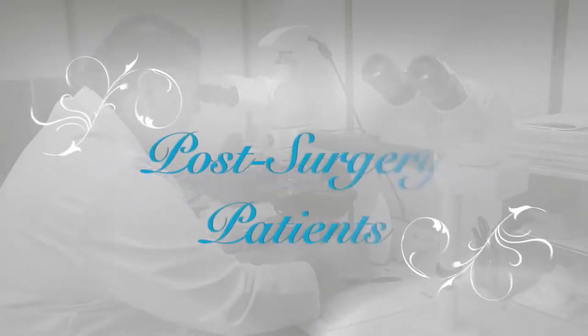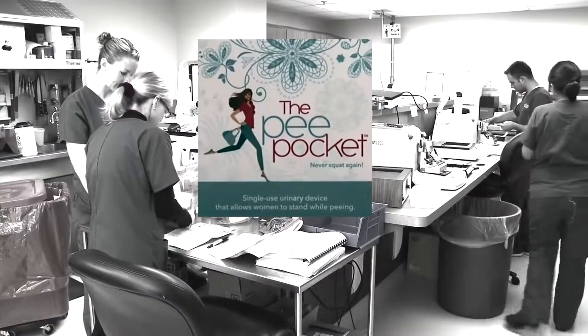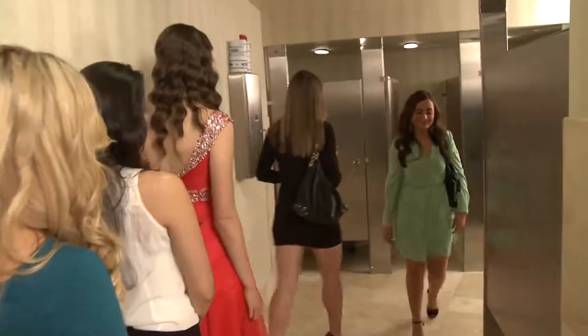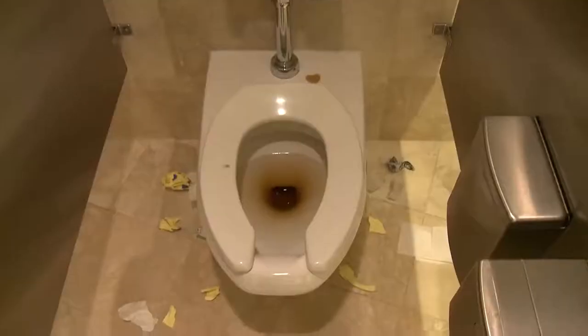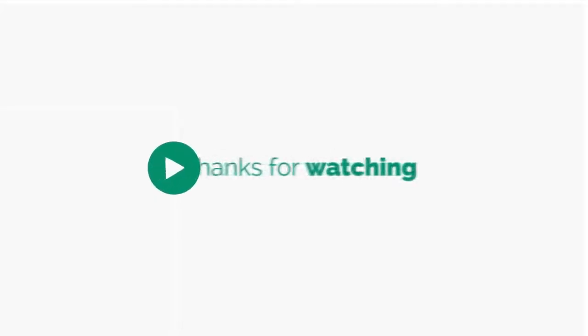Pea Pocket was clinically designed for use by athletes, travelers, the elderly, the disabled, pregnant women, post-surgery patients, and more. Pea Pocket provides the relief of knowing you can go anytime, anywhere. Don't take our word for it — try Pea Pocket for yourself and find out just how handy it is to stand when sitting is not an option.